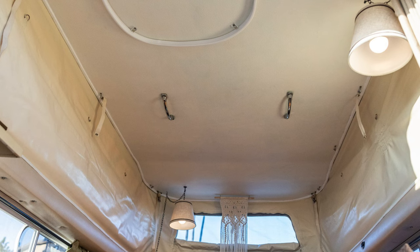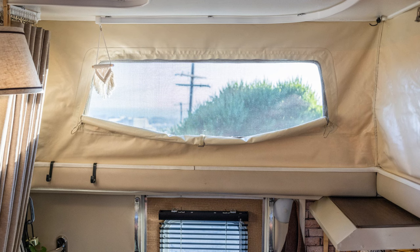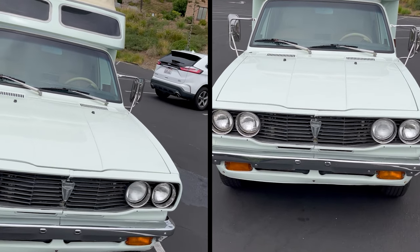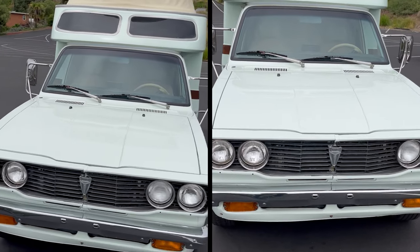Raising the pop top provides six-foot clearance and has two windows with screens front and back. The canvas has been resurfaced inside and out with protective weatherproofing — it has no leaks or tears. The lower camper has two large picture windows that open wide with secure locks and sliding screens.